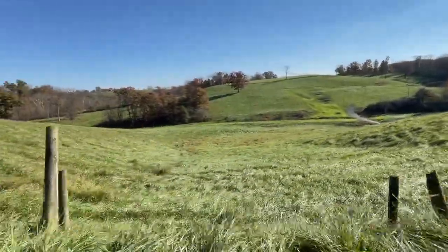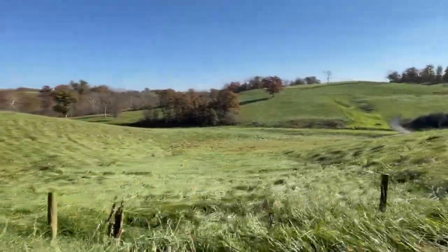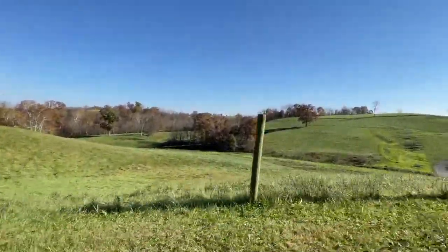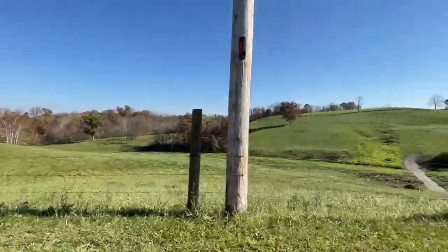I started out when I was 20. Our home farm we bought in 2004 and then we bought this place in 2013, and just keep trying to add to it as we go.